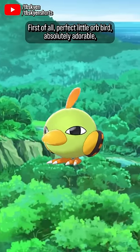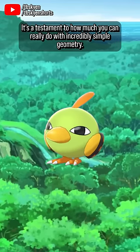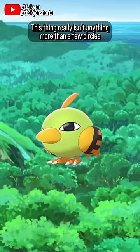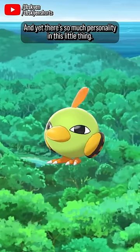I really really like Natu. First of all, perfect little orb bird, absolutely adorable — look at its perfect suspicious eyes, just excellent. It's a testament to how much you can really do with incredibly simple geometry. This thing really isn't anything more than a few circles, diamond shapes, some ovals and some rounded rectangles, and yet there's so much personality in this little thing.